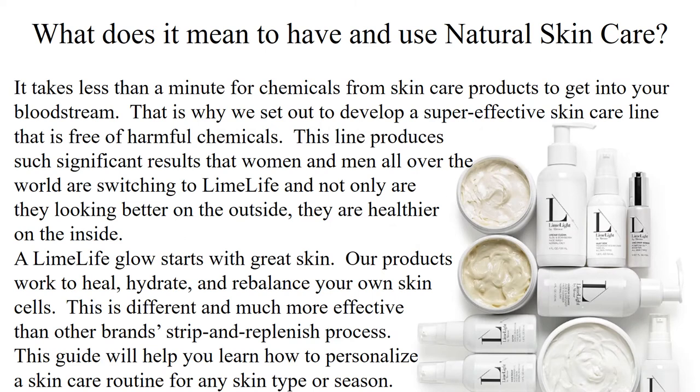So what does it mean to have and use natural skincare? Did you know that it takes less than a minute for chemicals from skincare products to get into your bloodstream? That is why we set out to develop a super effective skincare line that is free of harmful chemicals. This line produces such significant results that women and men all over the world are switching to Limelife, and not only are they looking better on the outside, they are healthier on the inside.